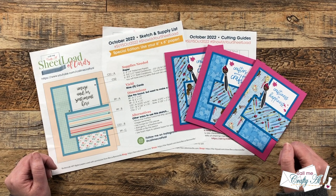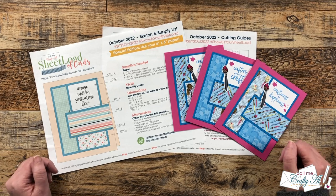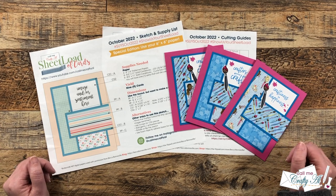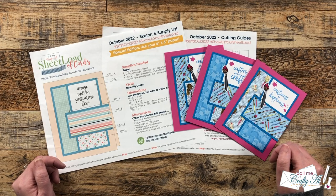Hello crafty friends, it's Alicia of the Call Me Crafty Al YouTube channel, and it is time for the monthly sheet load showcase. I hope you'll stick around and see all the cards that my collaborators created using the October 2022 sheet load of cards.